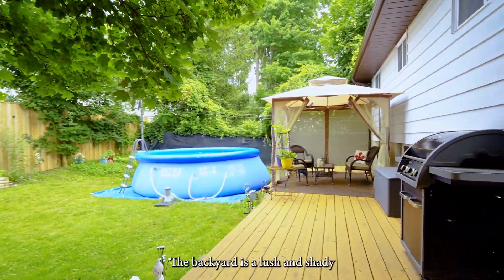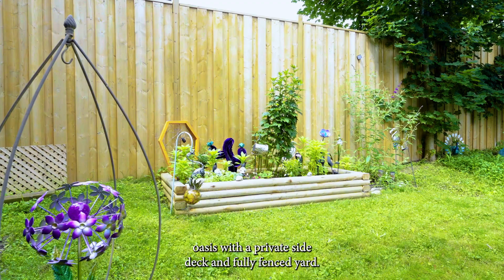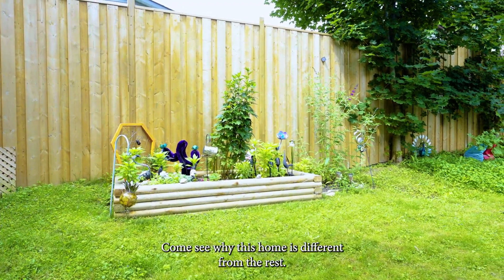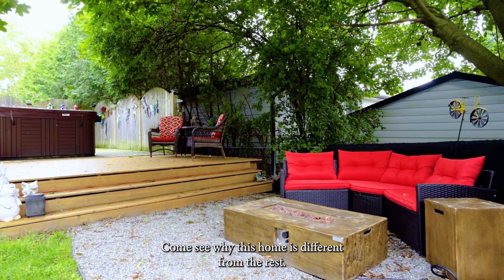The backyard is a lush and shady oasis with a private side deck and fully fenced yard. Come see why this home is different from the rest.